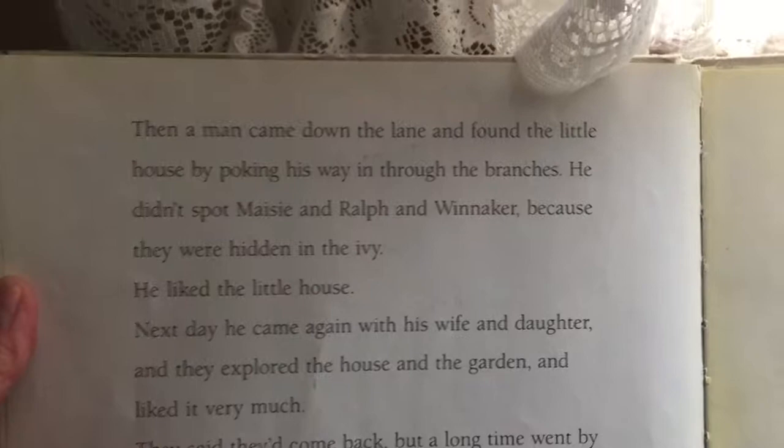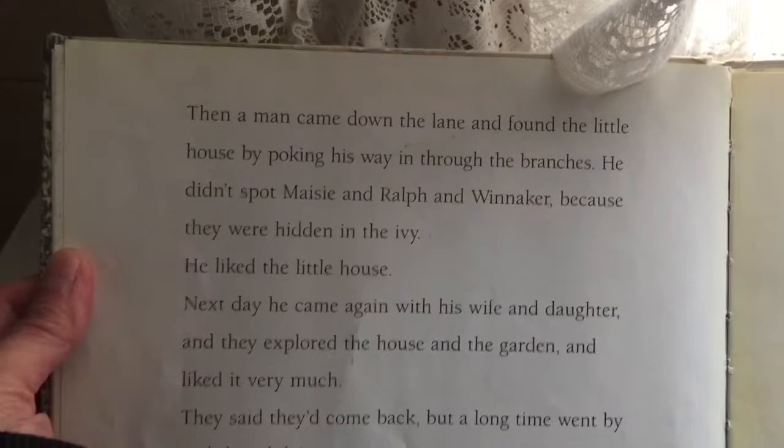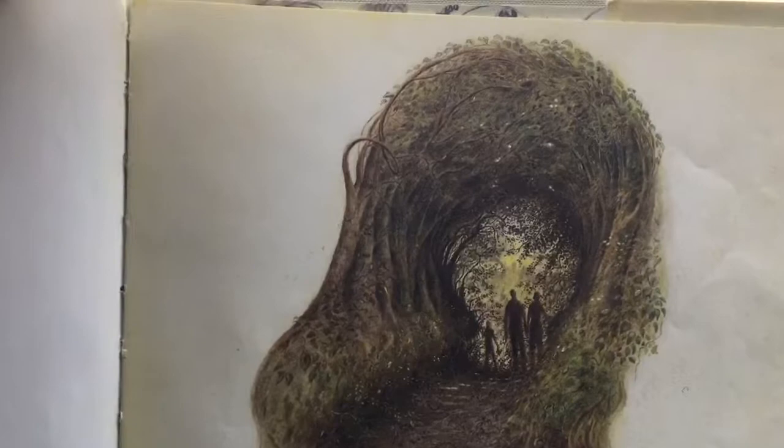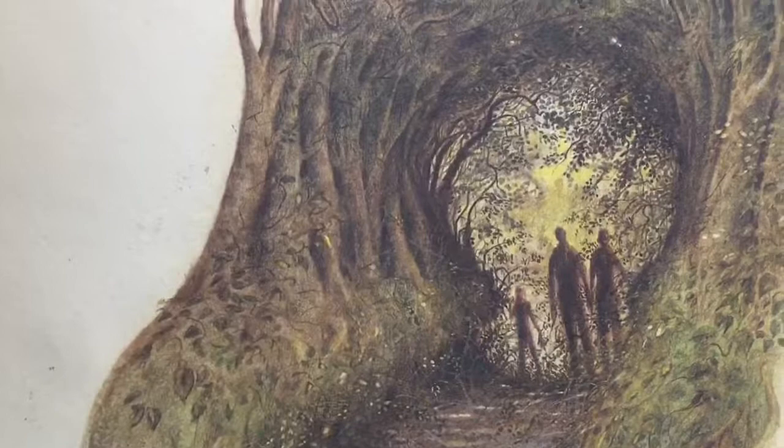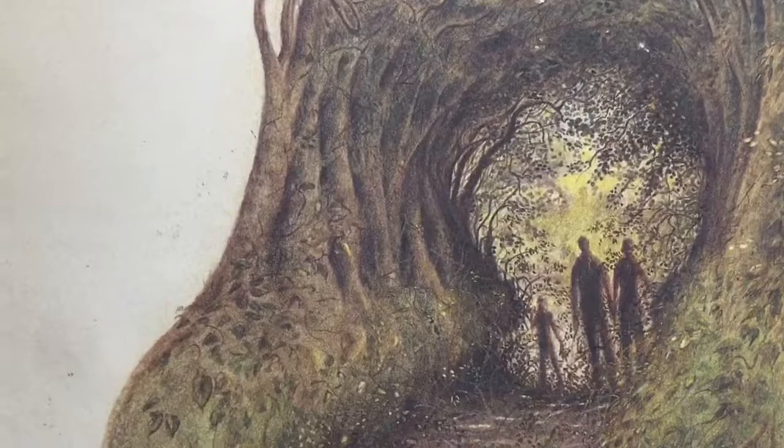Then a man came down the lane and found the little house by poking his way in through the branches. He didn't spot Maisie and Ralph and Winokur because they were hidden in the ivy. He liked the little house. The next day he came again with his wife and daughter, and they explored the house and the garden and liked it very much. They said they'd come back, but a long time went by and they didn't come. The hidden house had been forgotten again, and I think the wooden dolls were sad.